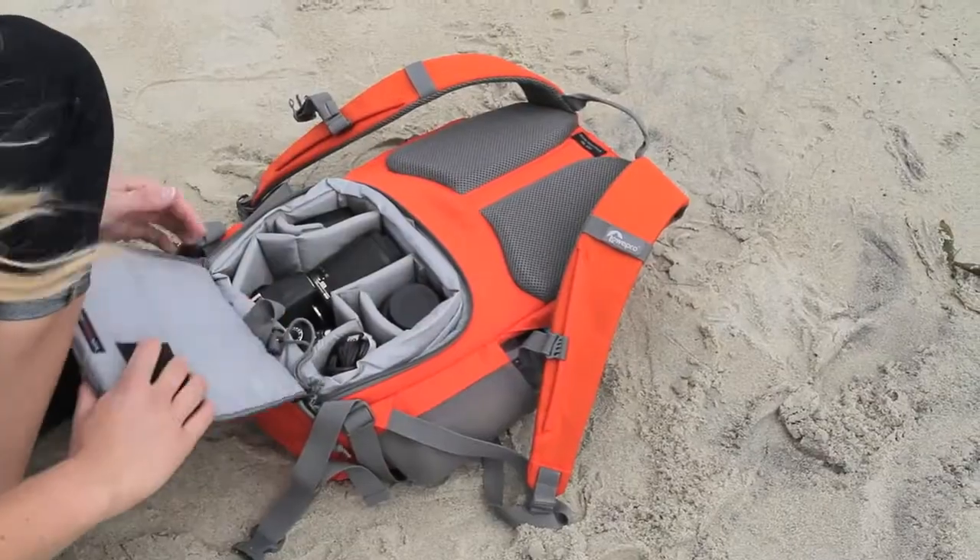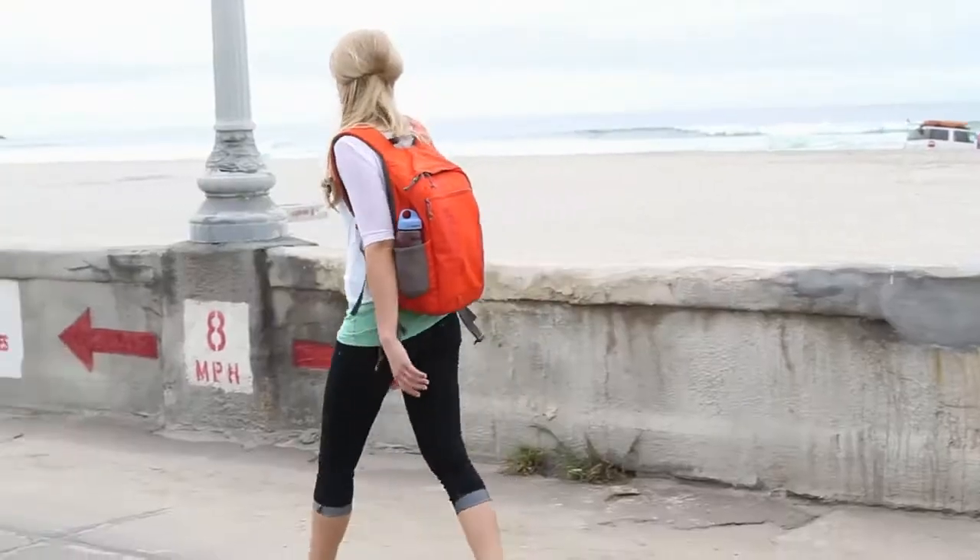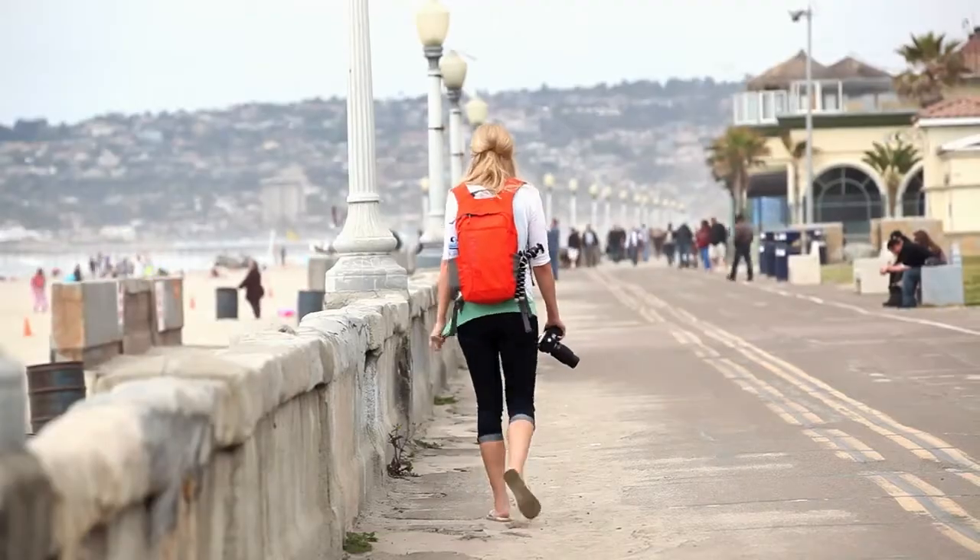If you need a versatile camera bag that doubles as a daypack and fits your active style, check out the Photo Hatchback from Lopro.